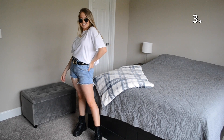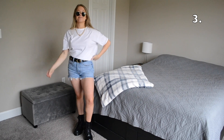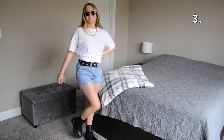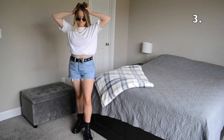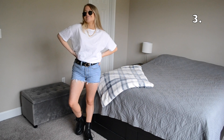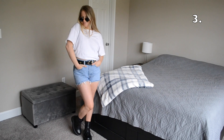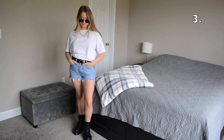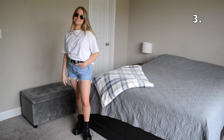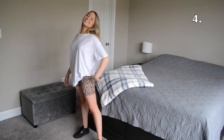For outfit number three I've switched into some Doc Marten boots, I added in a belt, and I threw on some sunglasses. As you can tell I've kept the basis of the first three outfits the same, but you can give an outfit a totally different look just by switching out your shoes and changing your accessories.